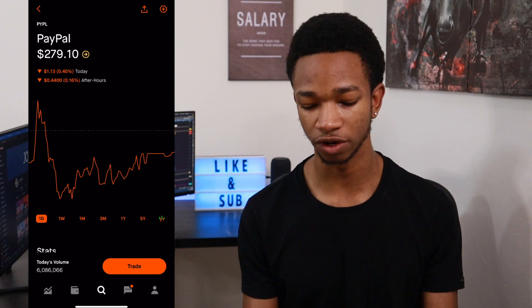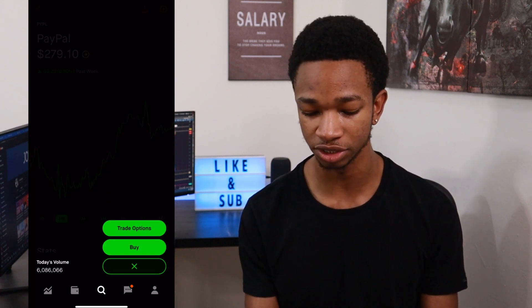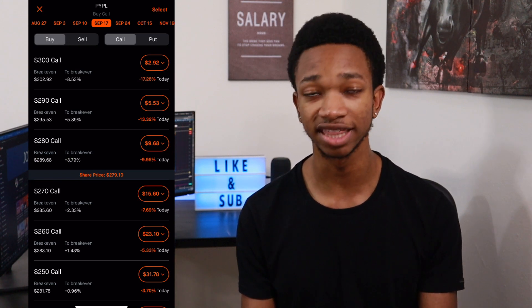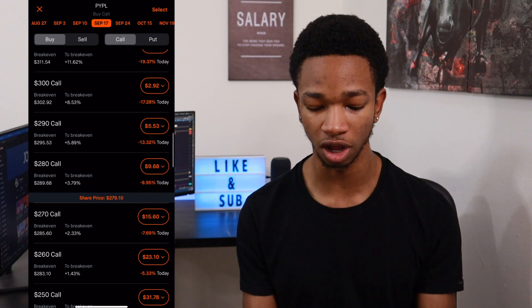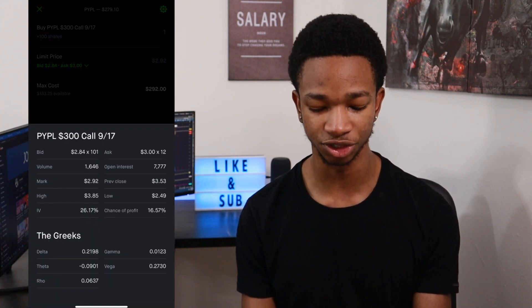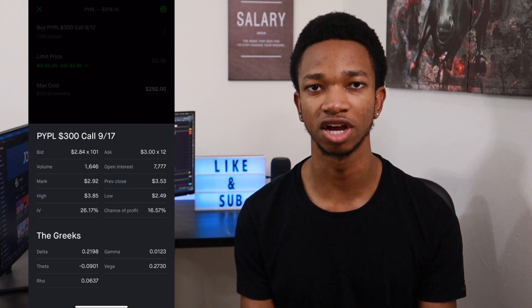Now let's get into Robinhood and show you the exact call option I'm looking at buying. I have PayPal pulled up on my phone, and they're down about $1.13 from Friday, but over the course of the week they're up about $2.22, because they're starting to bounce from that moving average. Going over to trade options, the expiration I'm looking at for this swing trade is September 17th. This gives us plenty of time for PayPal to play out, and picking a far-out expiration like this limits our time decay and gives us less risk when swing trading the stock. The exact strike I'm looking at buying is the $300 call option, which costs about $292 at the time I'm filming this. The delta to theta ratio is pretty good — the delta is around $22, which means we make $22 on our contract for every dollar PayPal goes up. There's also plenty of volume and open interest in this contract, so there are already buyers in it as well.